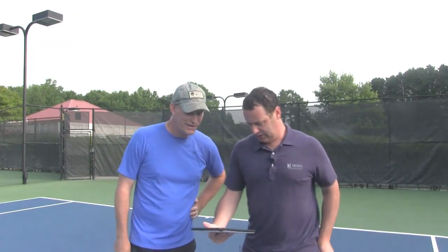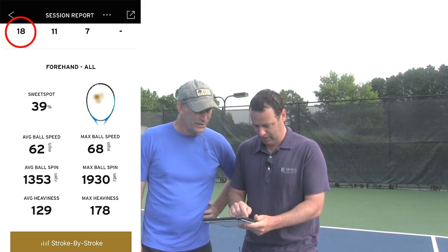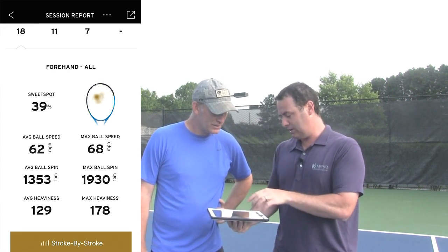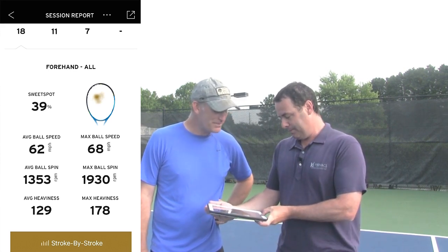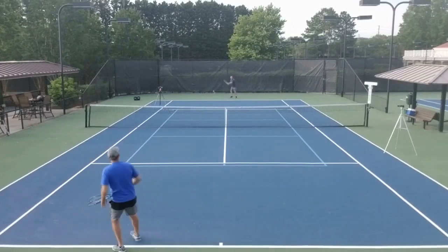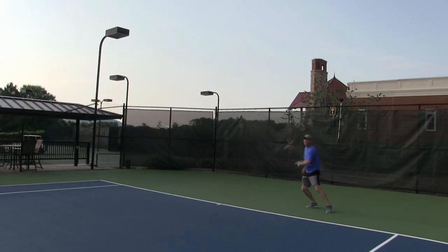We just did a quick forehand analysis. We had about 18 forehands recorded and you were in the sweet spot about 45% of the time. We use this a lot with our players to understand where we're at and where we want to be. Your stroke looks good — you're a good athlete, the stroke is 95% there. It's just how do we get a little bit more velocity on it? A lot of it has to do with your hips and your coil, and then extension through contact.